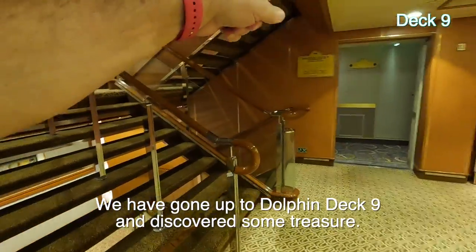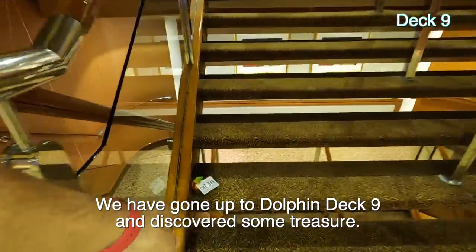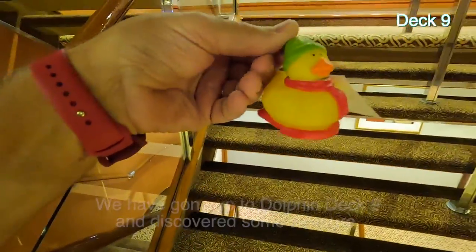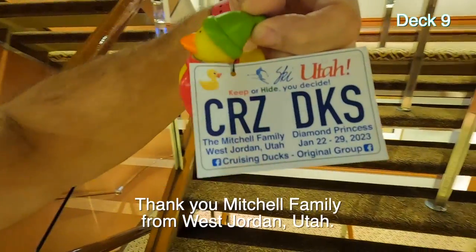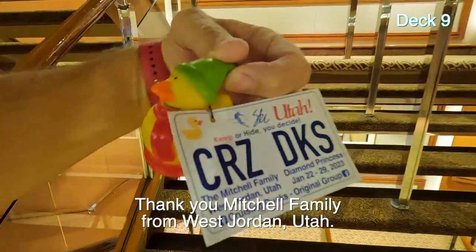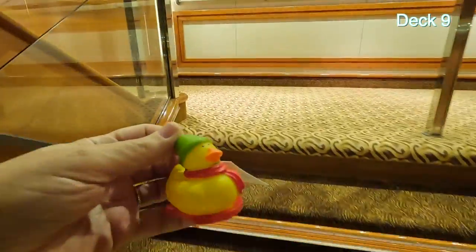I'm on Dolphin Deck 9. Look at this — I found a rubber duck! Thank you to the Mitchell family from West Jordan, Utah. I'm going to re-hide this later; I just need to show Janet.